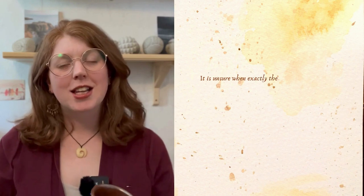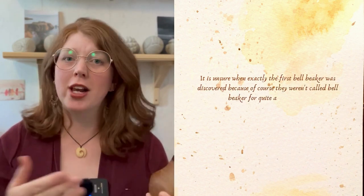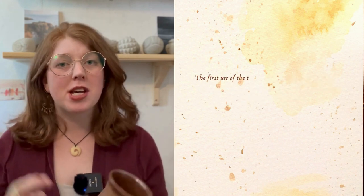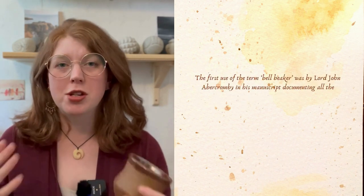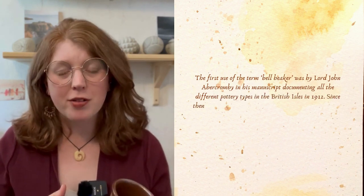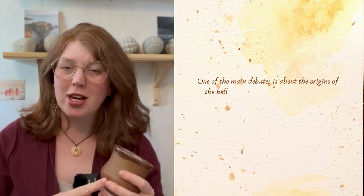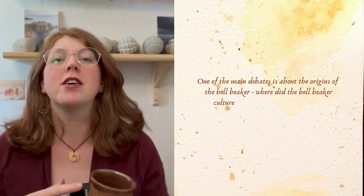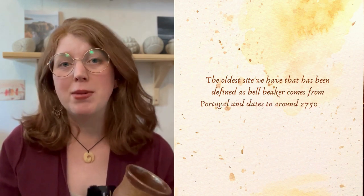It's unclear when exactly the first bell beaker was discovered because they weren't called bell beakers for quite a long time. The first use of the term was by Lord John Abercrombie in his manuscript documenting all the different pottery types in the British Isles in 1912. Since then they've been the subject of a lot of debate, particularly around their origins — where and when did the bell beaker culture first emerge? The oldest site defined as bell beaker comes from Portugal and dates to around 2750 BC.